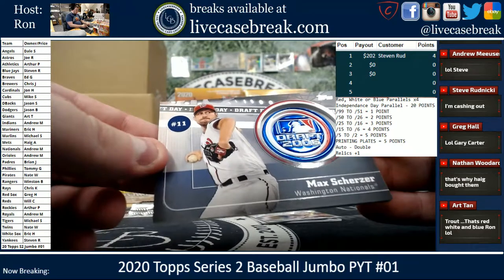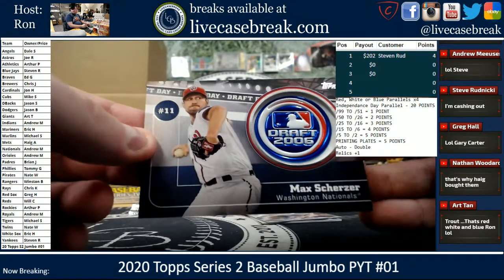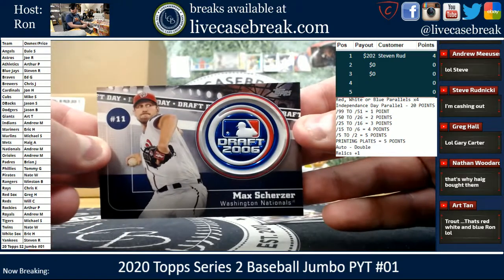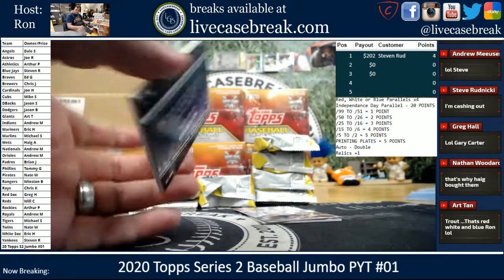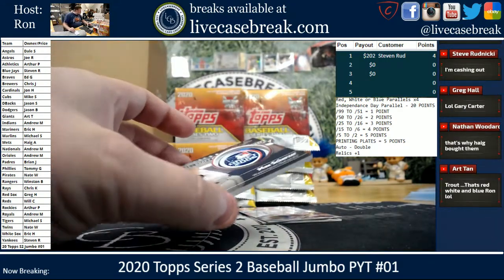Our relic is a Max Scherzer for the Nationals — Draft Day. The Trout did have red, white, and blue.